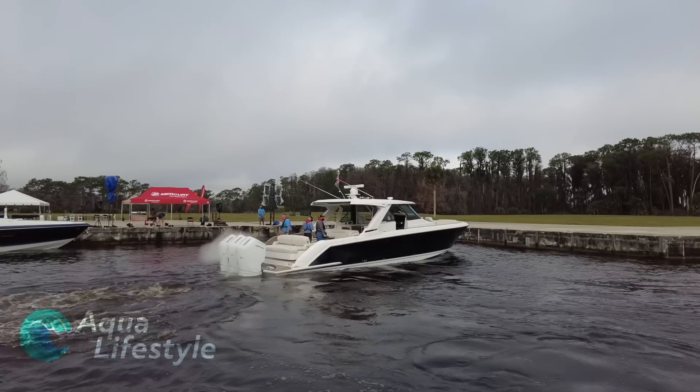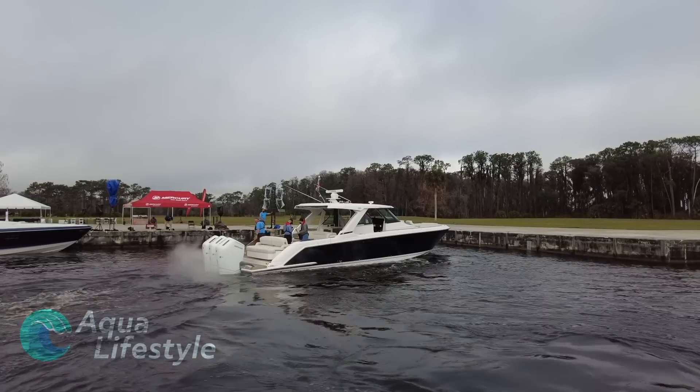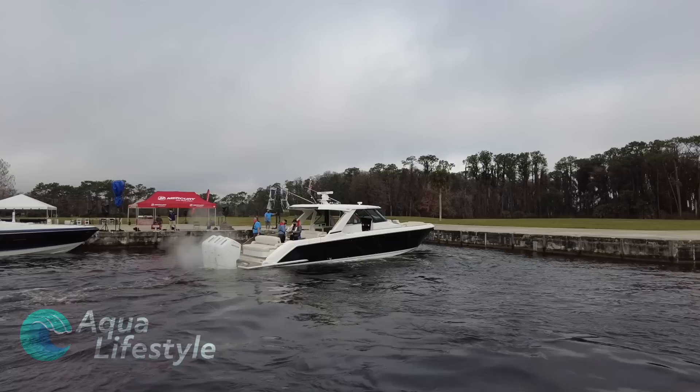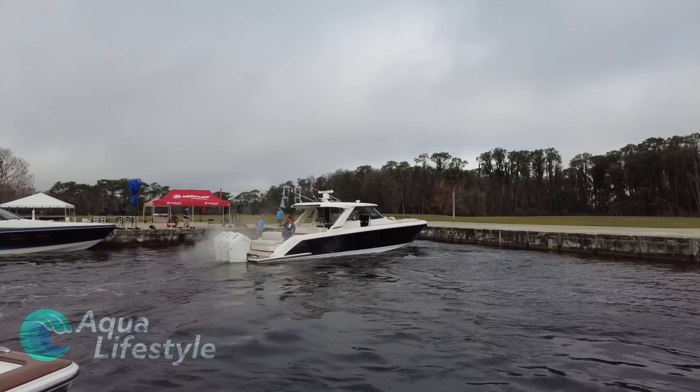Running the boat with the joystick, docking and pulling into a slip is a breeze. An interesting side note: what you're looking at there is not smoke coming out of the outboards — it's steam. Engineers explained that the moist air gets drawn through the motor and gets so hot that it's expelled as steam.